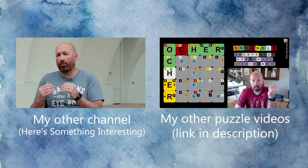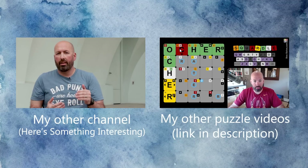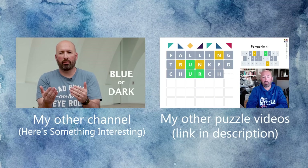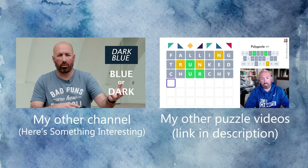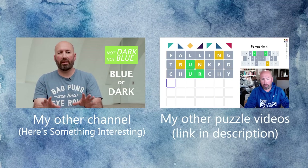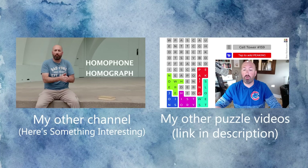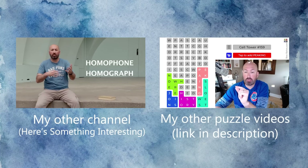Asking if a word is a homophone or a homograph is like asking if a color is blue or dark. Okay, so that's where the R is. The C, H, and Y are no good, so there's got to be an O. Wondered. Okay, so we can do — ooh, we have PEAKING. It could be SPEAKING, actually.